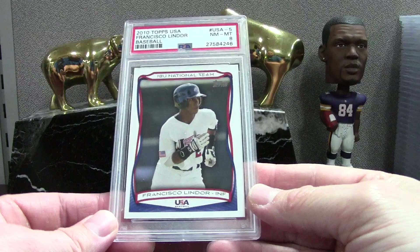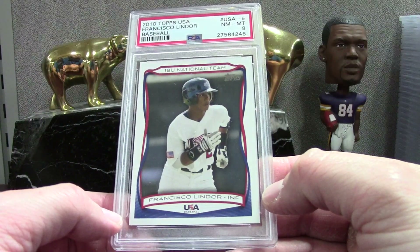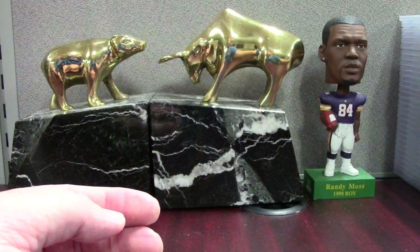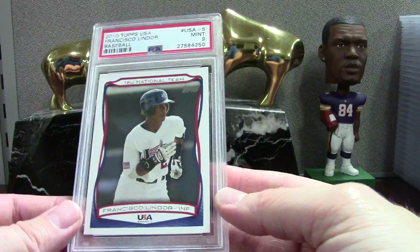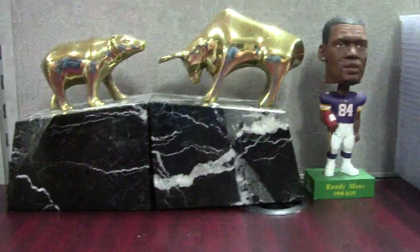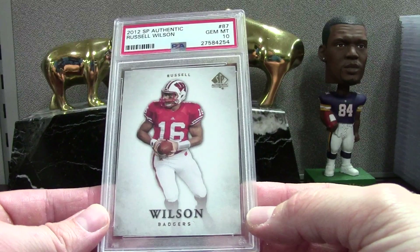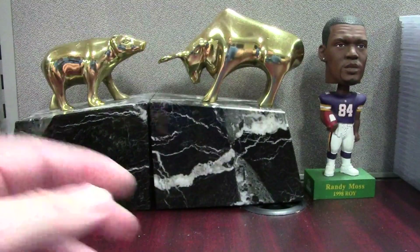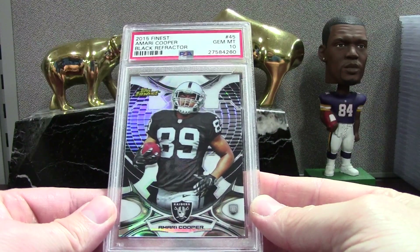Francisco Lindor — voice went out — PSA 8. This is a 2010 Topps USA card and I bought a lot of these on eBay for like a dollar a card and found what I thought were the best ones. Same card PSA 9. Very easy set, and this is a set I broke back in the day. '12 SPA PSA 10 Russell Wilson. Amari Cooper black refractor PSA 10 — that's neat.